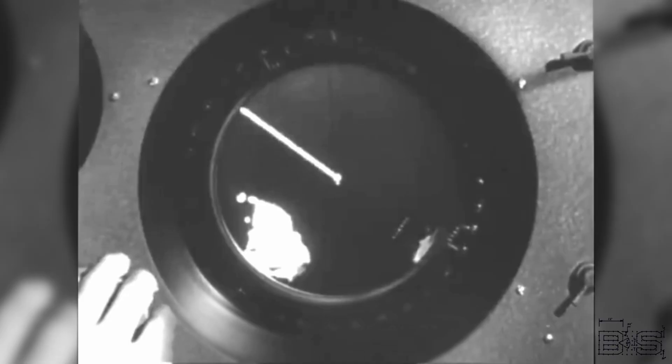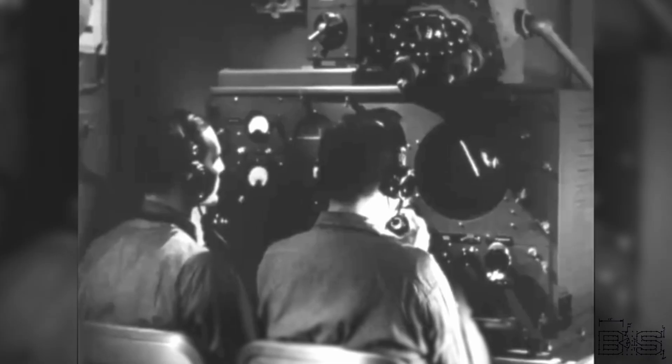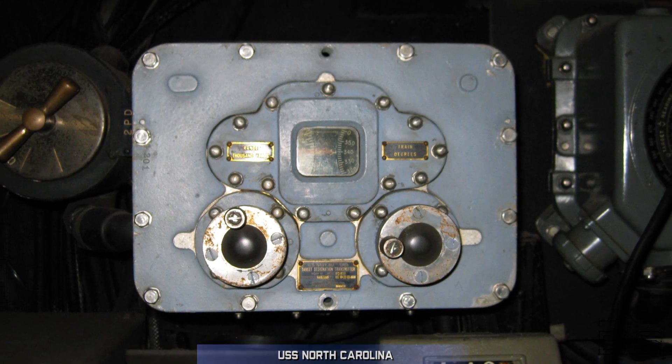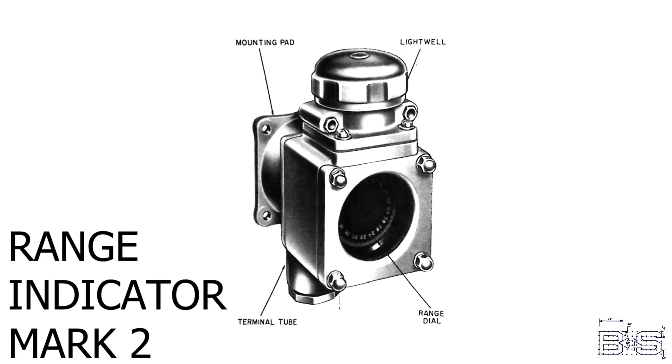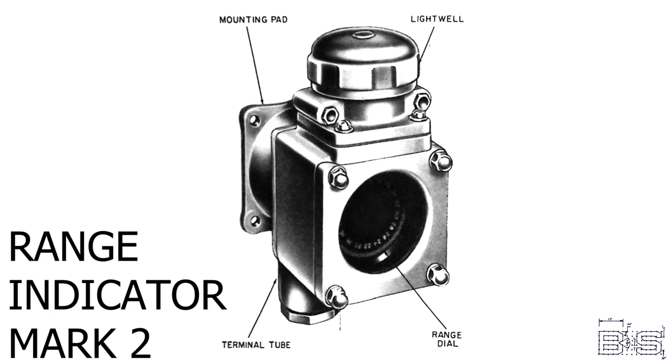The SG radar operator would find a target and crank its bearing and range into transmitters, which sent these values directly to the main battery directors. The range indicator mark 2 displays a value from 0 to 100,000 yards, which is well beyond the range of the 16-inch guns. Let's see how it works.